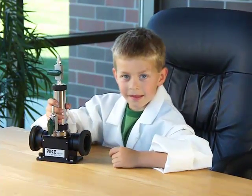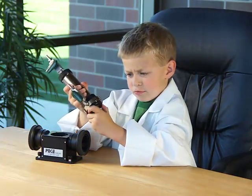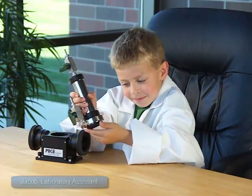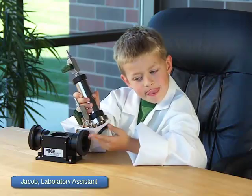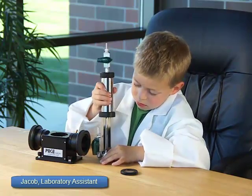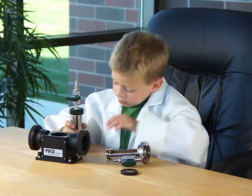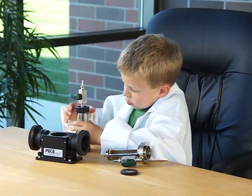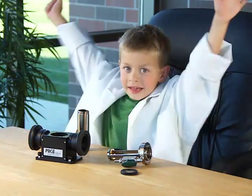Now, meet my assistant Jacob. He will demonstrate the simplicity of disassembling the gas cell along with window replacement. Easy peasy.